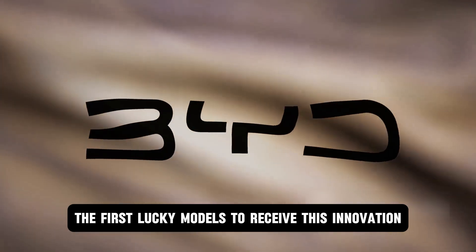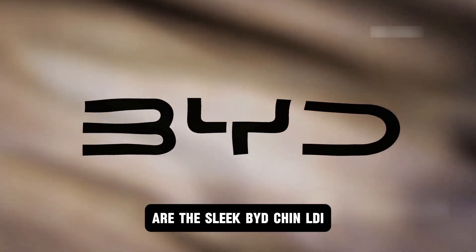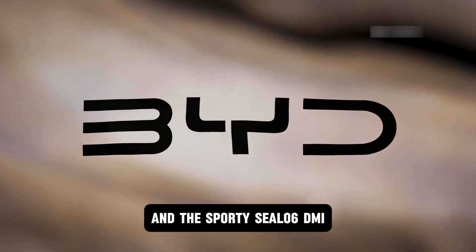The first models to receive this innovation are the sleek BYD Qin L DMI and the sporty Seal 06 DMI.